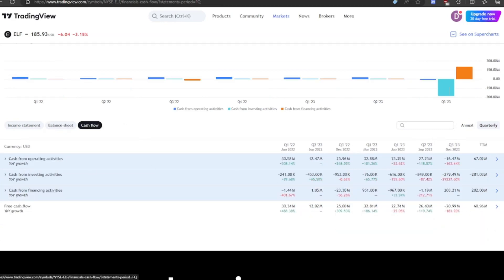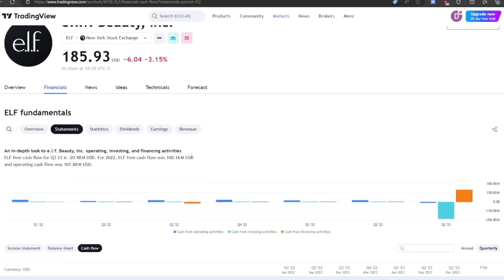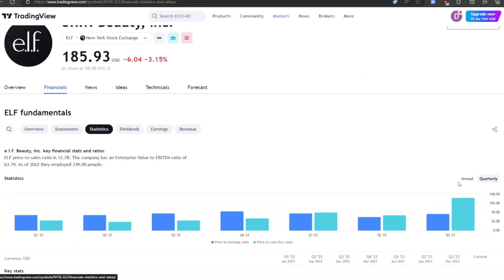Looking at cash flow, they actually issued some stock in the last few quarters — though not very much, so not too much to worry about there. They also took on some debt last quarter. Their financing activity isn't doing a whole lot overall, but that $200 million in debt is something to keep an eye on.